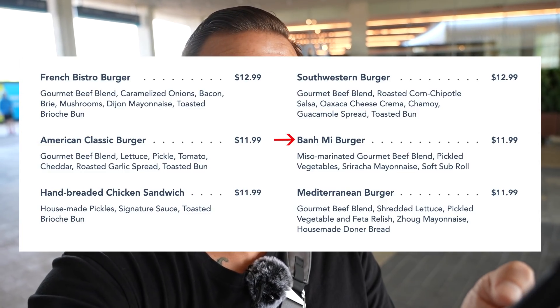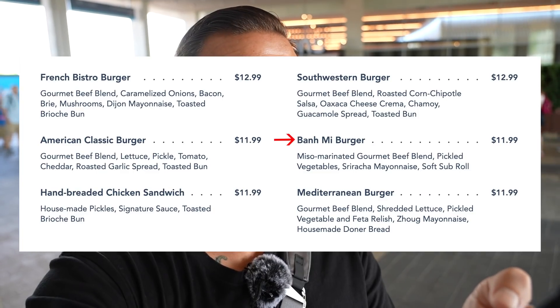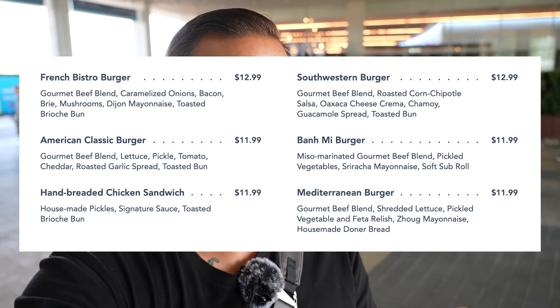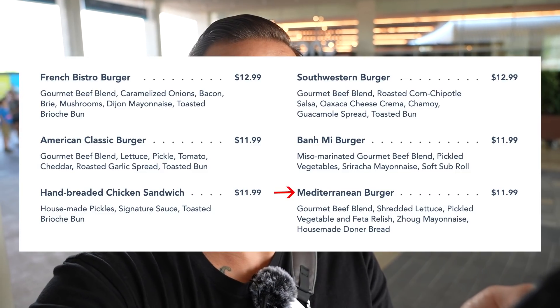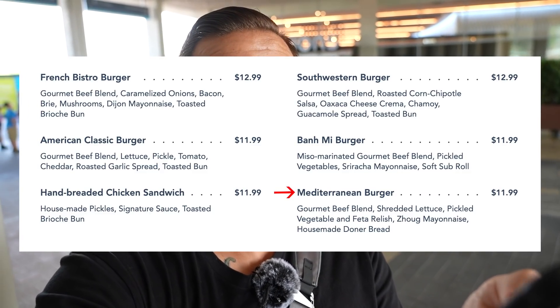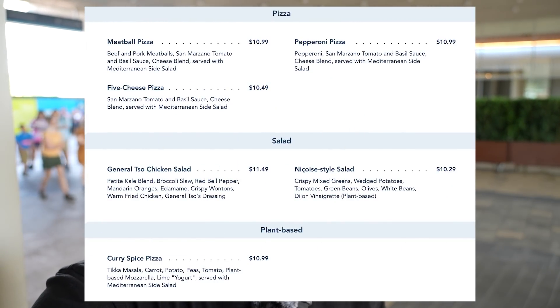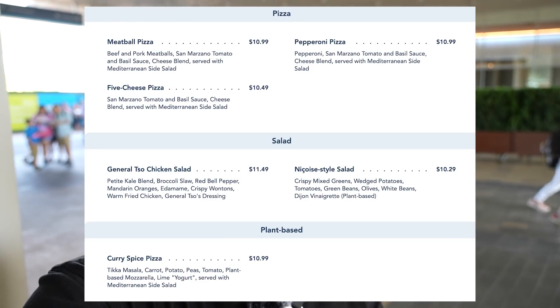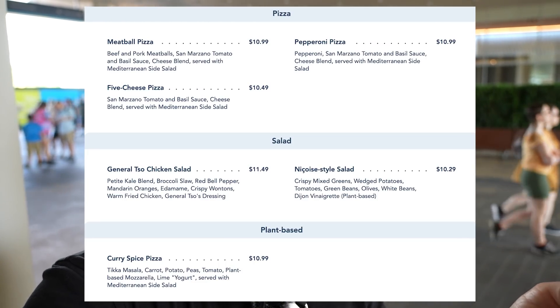They have a banh mi burger — miso marinated gourmet beef blend, pickled vegetables, sriracha mayonnaise on a soft sub roll. Also the Mediterranean burger — gourmet beef blend, shredded lettuce, pickled vegetable, feta relish, aioli mayonnaise, and house-made Döner bread. I don't know what Döner bread is but it sounds interesting. They also have pizza, salad, and a vegetarian meal — it might be vegan too because it lists plant-based mozzarella and yogurt in quotes.